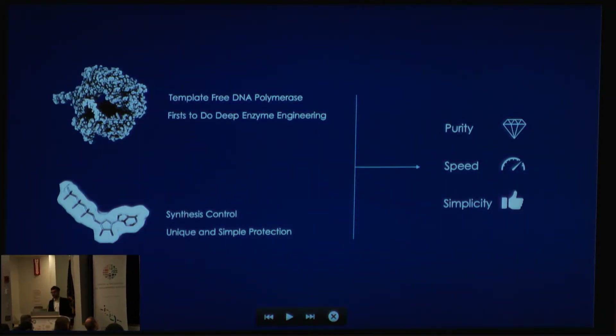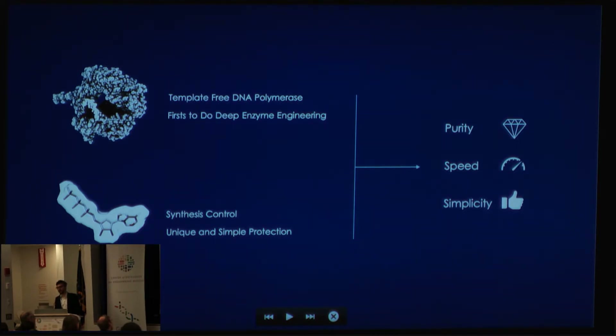For our R&D, we deeply engineer a template-free enzyme polymerase in order to capture all its efficiency. We believe we are the first team to really deeply engineer the polymerase so it can have all the efficiency that comes naturally in nature. We use this polymerase with modified nucleotides that we designed to tightly control the synthesis process. Those modifications are very simple and reversible, so at the end we end up with a natural molecule of DNA. So far, we have reached a very important milestone in terms of purity, speed, and simplicity of the process. I can report that de novo synthesis of DNA using an enzyme is a reality and it is already better than chemistry.